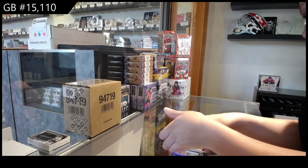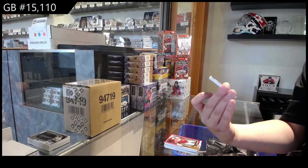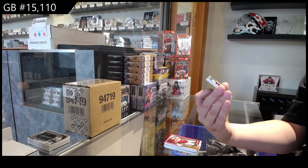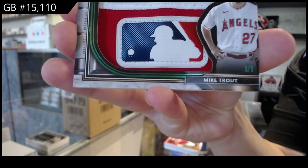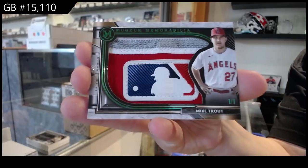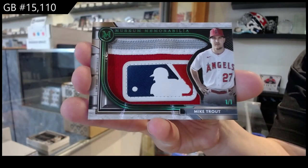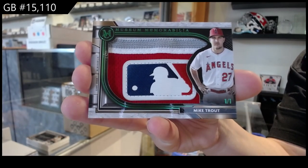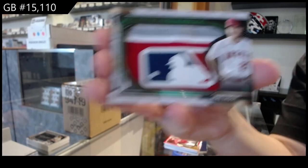And we've got a one of one museum memorabilia for the Angels — Mike Trout. One of one, Mike Trout. There we go, folks.